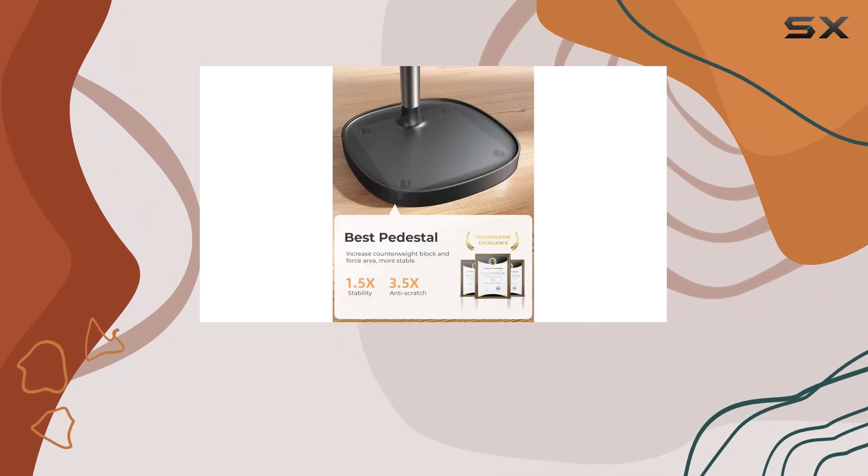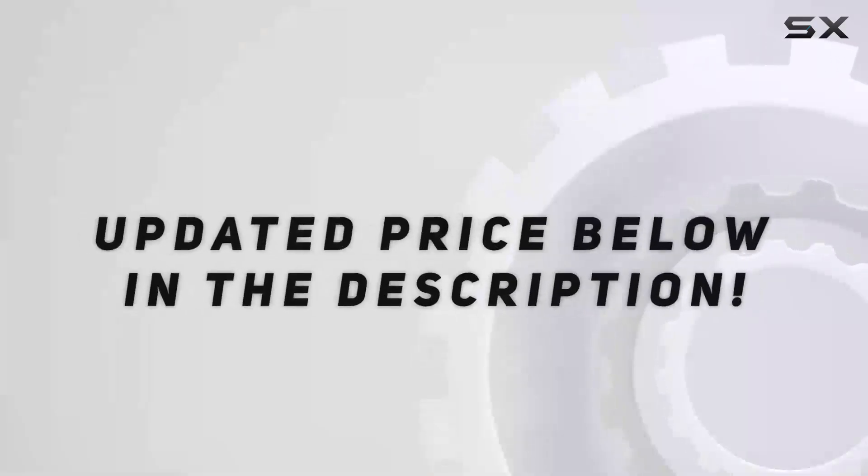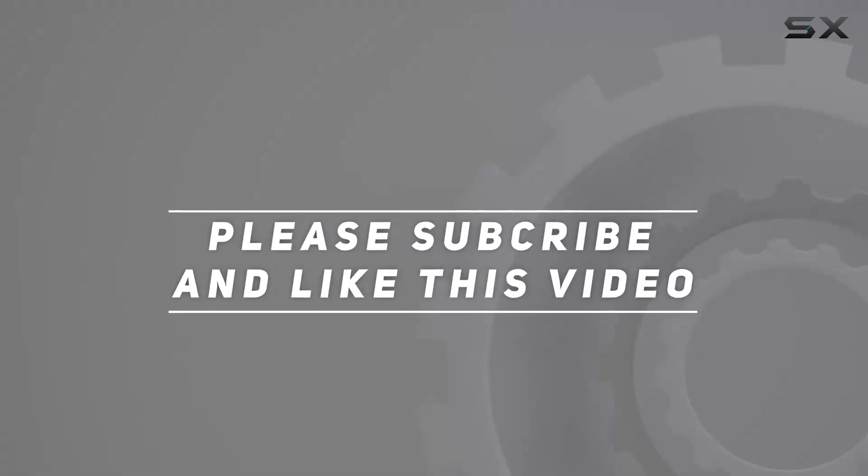If you're in the market for a phone stand that goes beyond the basics, this one is worth checking out. Check out the video description for the updated price, and thank you for watching.